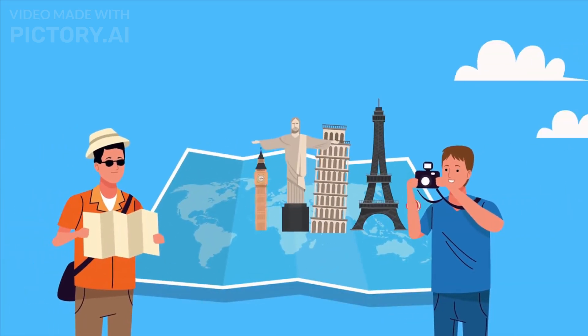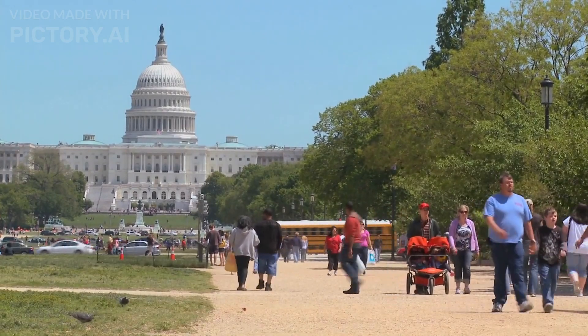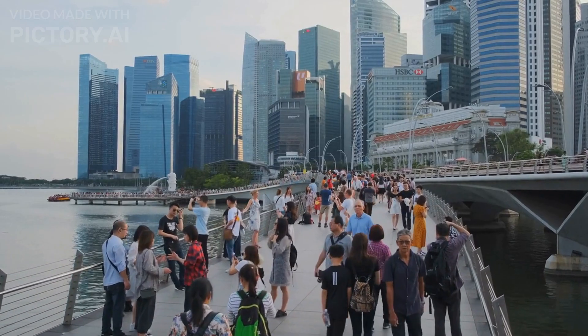Hi all, welcome to Digital Tourist Guide. Washington DC is a fascinating city with plenty of attractions to explore. Here are some places to visit in Washington DC.